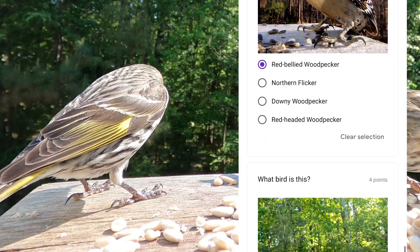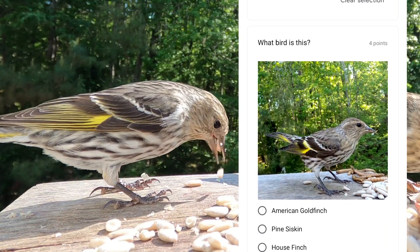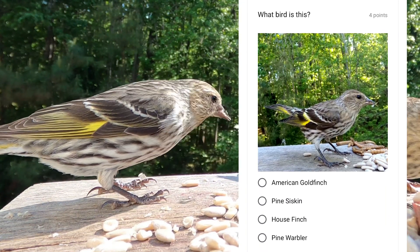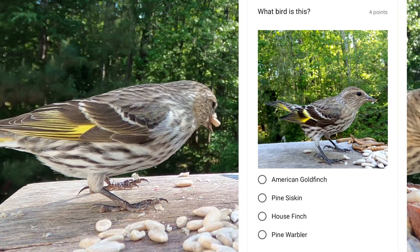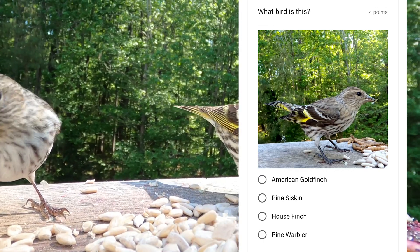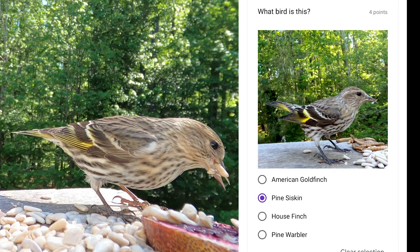Like the red-breasted nuthatch, this bird sometimes migrates south during eruption years, and you'll see lots of them at your feeder. And then other years you won't see any. These brown birds have beautiful yellow accents on their feathers. This is the pine siskin.